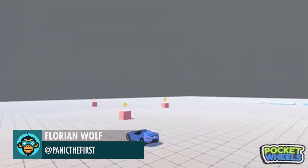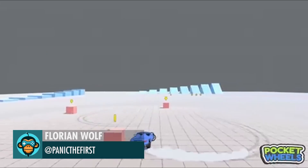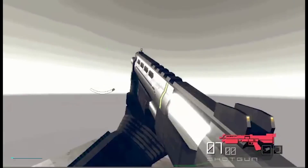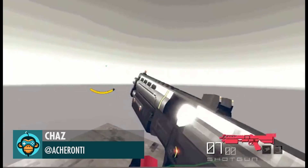Improve the Target Camera with Switchable Targets by Florian Wolf. New Animations for the Shotgun and Magnum by Chaz.